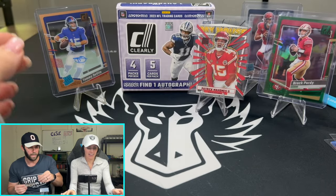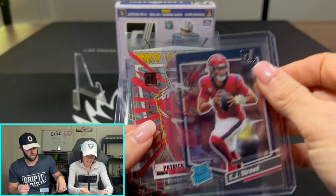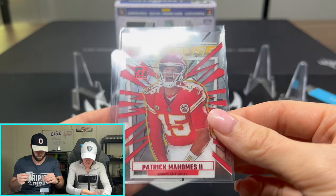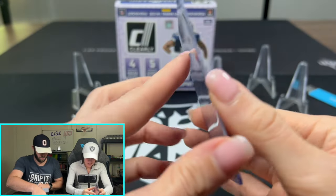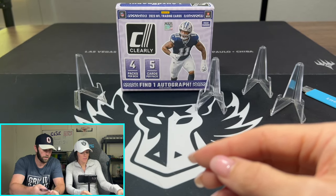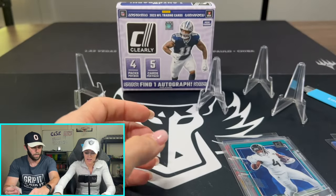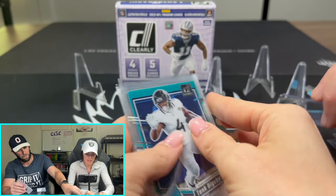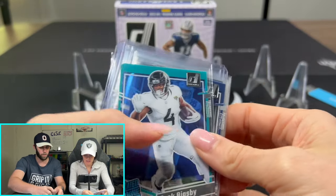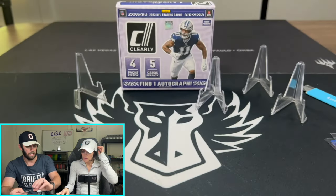Let's show the highlights. We ended up getting three numbered cards, one of which was on our autograph. A little CJ Stroud Clearly action. Patrick Mahomes out of 100. And then the green Purdy out of 25. We got eight rated rookies, three numbered cards — two if you exclude the auto — and then a handful of base.